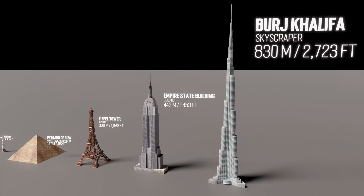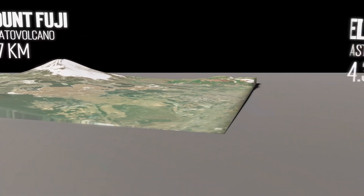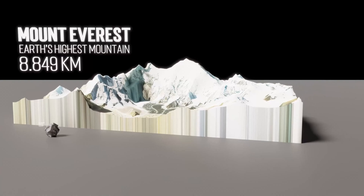This is the Burj Khalifa. It is currently the tallest building in the world. At 830 meters, it is over half a mile tall. This is Mount Fuji, coming in at just over 3,700 meters — tall, but not that tall. This is Mount Everest. At 8,849 meters, Everest is not only the tallest mountain, but also the tallest object above sea level on Earth.